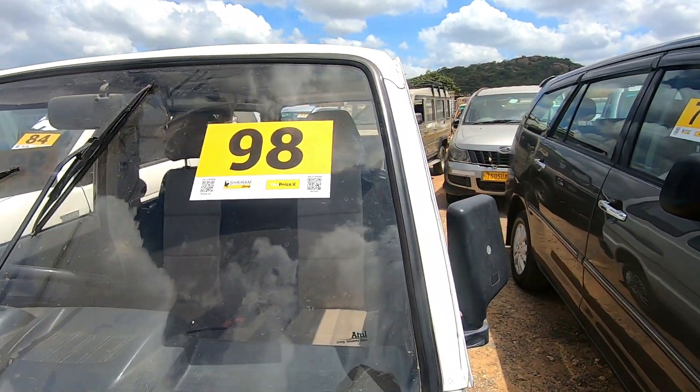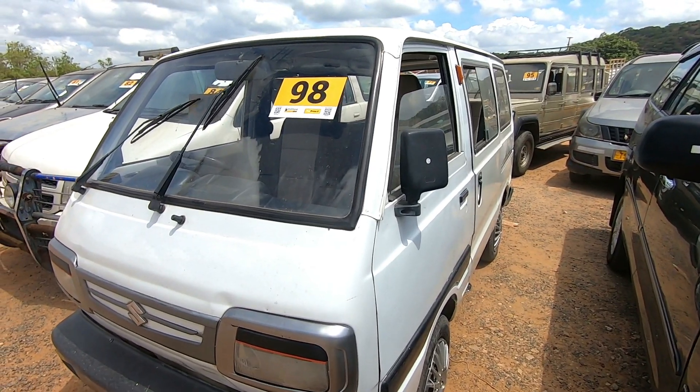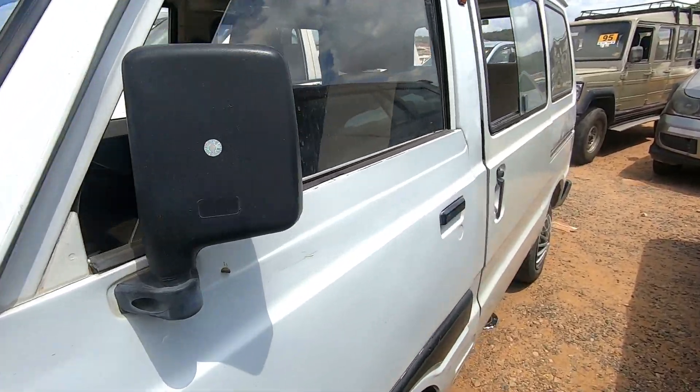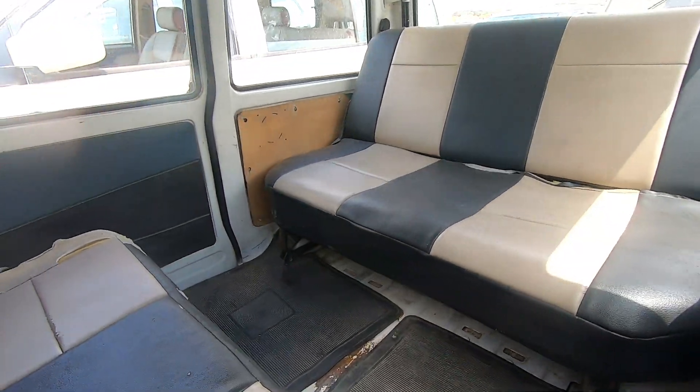An estimated price is given. Monday and Friday are open days. You can check and buy the vehicle at that time.